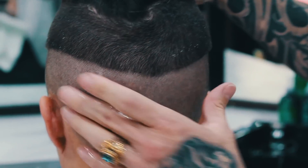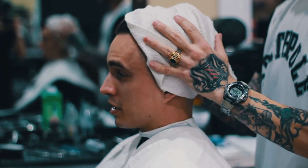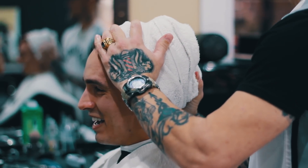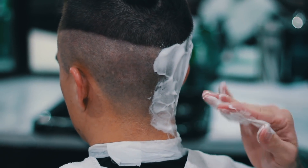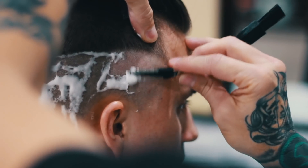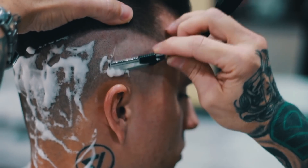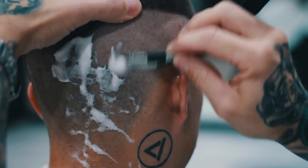To prepare for the razor fade, Tim put on some pre-shave oil. He wrapped up my head in a hot towel to open up those pores and create a more smooth shave. And then he simply went in for that razor fade. By the way, if you guys live in the St. George area, I'll definitely put Tim's info in the description below so you can get a cut from him.